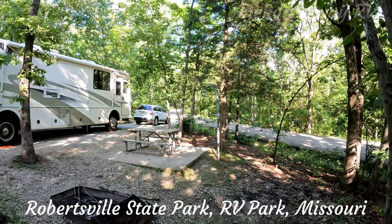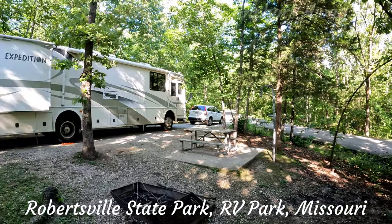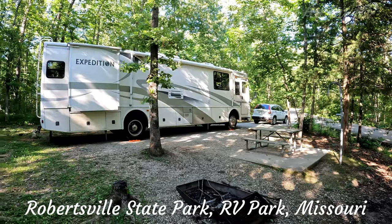The sites are relatively level and gravel, and they have a picnic table and a fire pit.